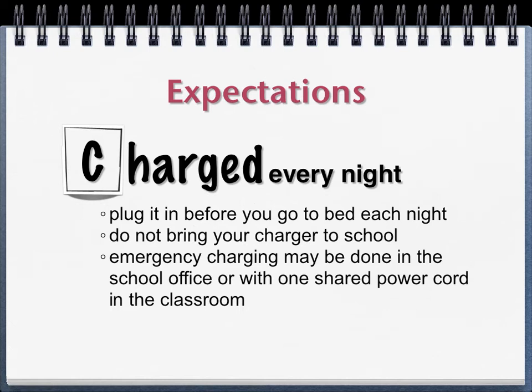There will be emergency charging stations in the office and each teacher has a power cord. But it's very important that your computer comes to school fully charged every day, or we will have some issues with people not being able to charge their computers.